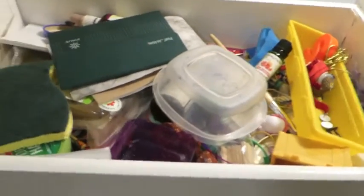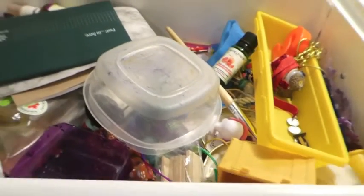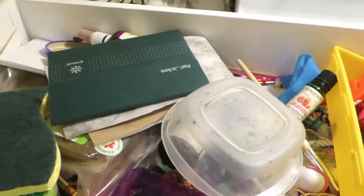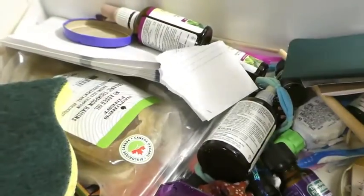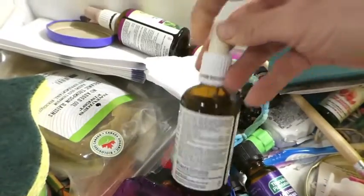I have not been through this drawer since we moved into our apartment, some eight months ago. It is an absolute state, to say the least. I seem to have a real issue chucking away empty oil of oregano bottles.